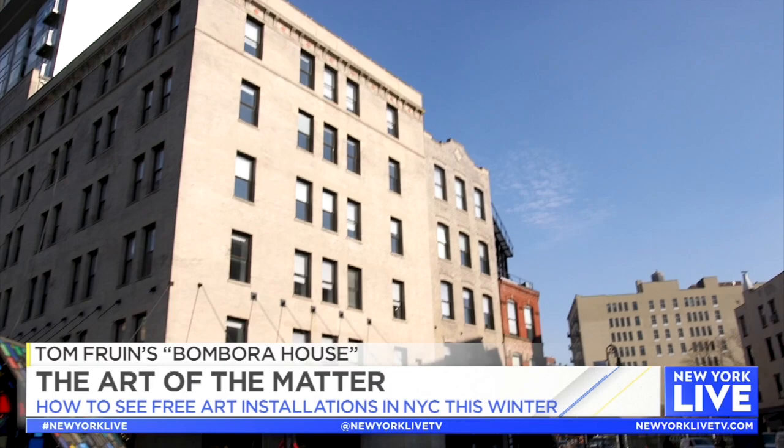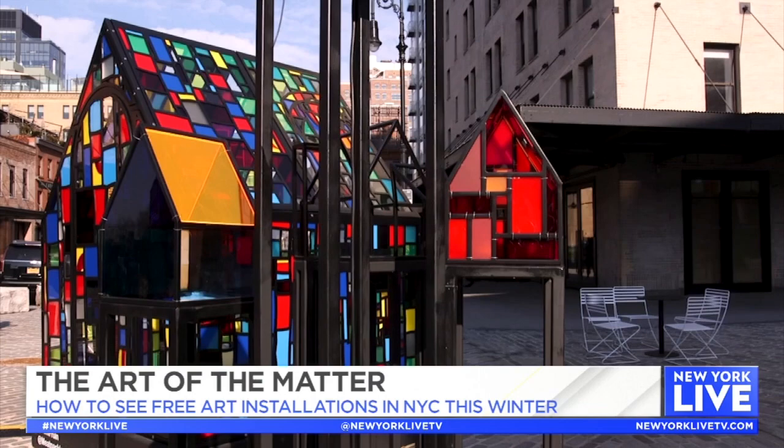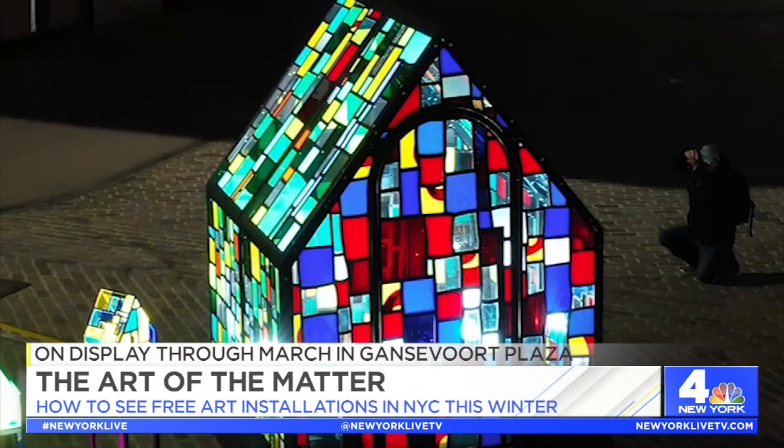Now let's head to the Meatpacking District for Tom Fruin's latest creation, Bambora House. Located in Gansevoort Plaza, the piece is meant to convey messages of hope, stability, and joy, and urge viewers to take in their surroundings with a fresh perspective. Fruin collected fragments of retail signage, disposed theater props, plastics, and medals to create something beautiful from nothing. You can't miss the bright colors during the day, and at night, LED lights illuminate the house with an interactive design. The installation is up through March.